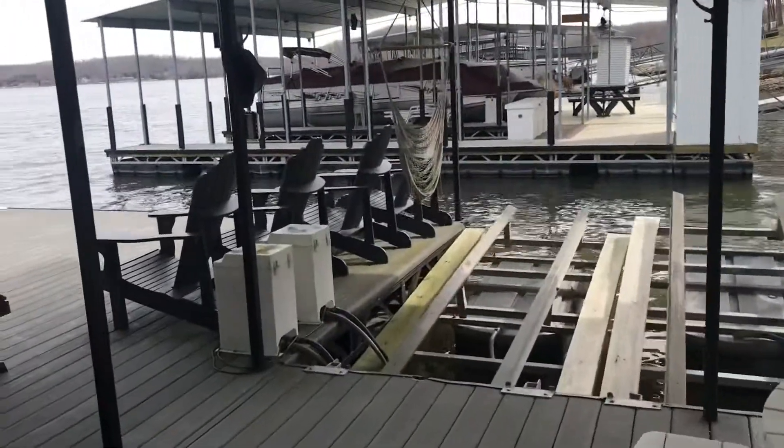It's maintenance-free decking here — it's not concrete, but then again it's not wood either.